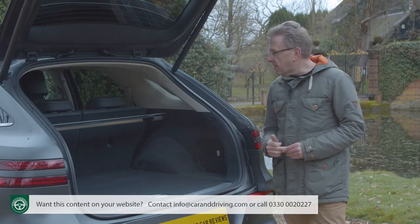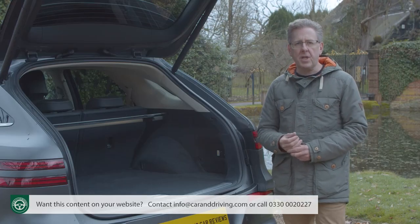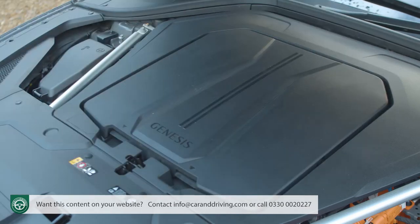The boot is of a comparable size as well. At 503 litres, it's down just a little on the 542 litres you'd get in a conventional GV70, but in this case you also get an extra 22 litres of frunk capacity under the bonnet.